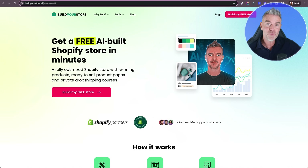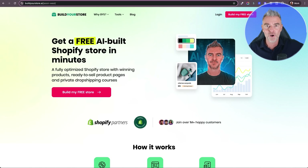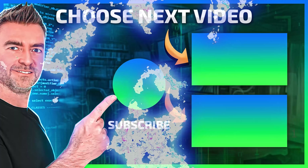So there you go — you now know how to make your own Shopify store with AI, fill it with brilliant products of your choice in your niche, connect it to a domain, and start marketing your store. I hope you enjoyed this video and I'd love to see a store if you go and set one up. There's a link underneath this video if you wish to do that, and I'll see you in another video very soon.